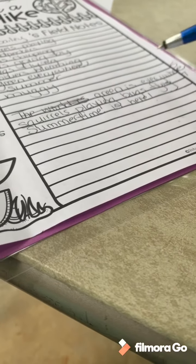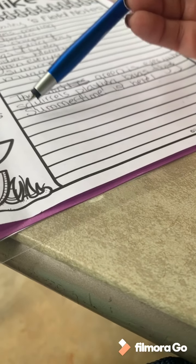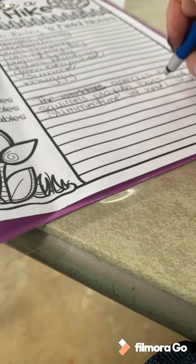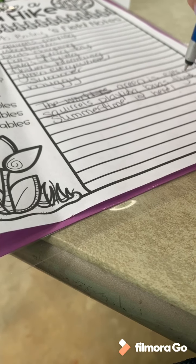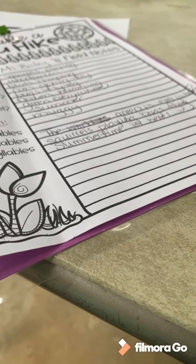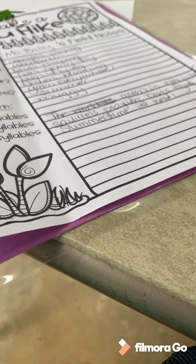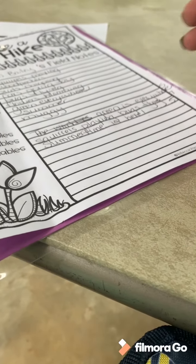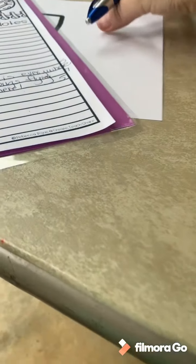Let's see if we've got five for the last line: 'summertime' is three syllables, 'is' is one, and 'here' is one — so there's five! Wow. Now sometimes it doesn't happen that quickly — sometimes you have to keep going back because you've got too many or not enough syllables and you need to put in or take out a word. But now that I have what I want, I'm going to move to my haiku hike snapshot.